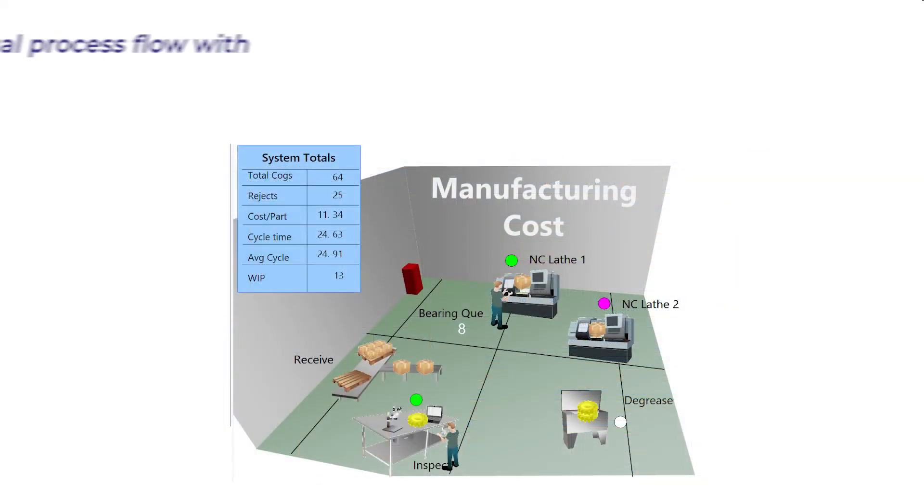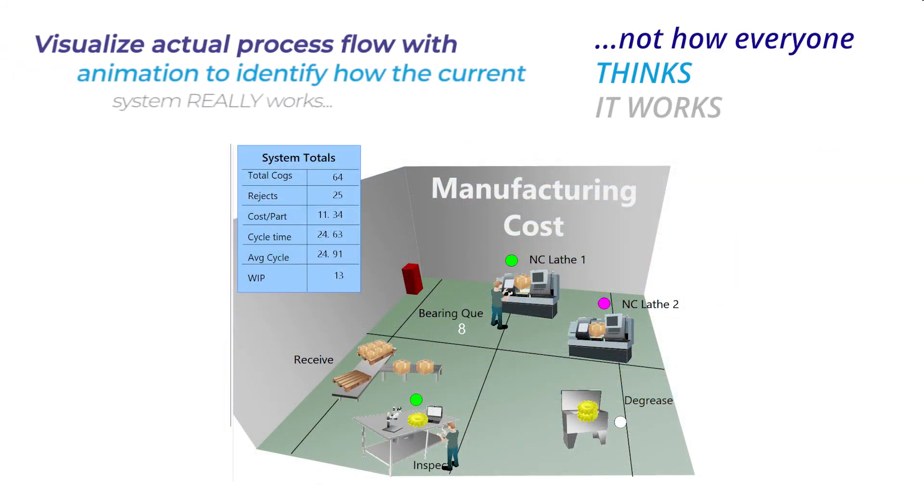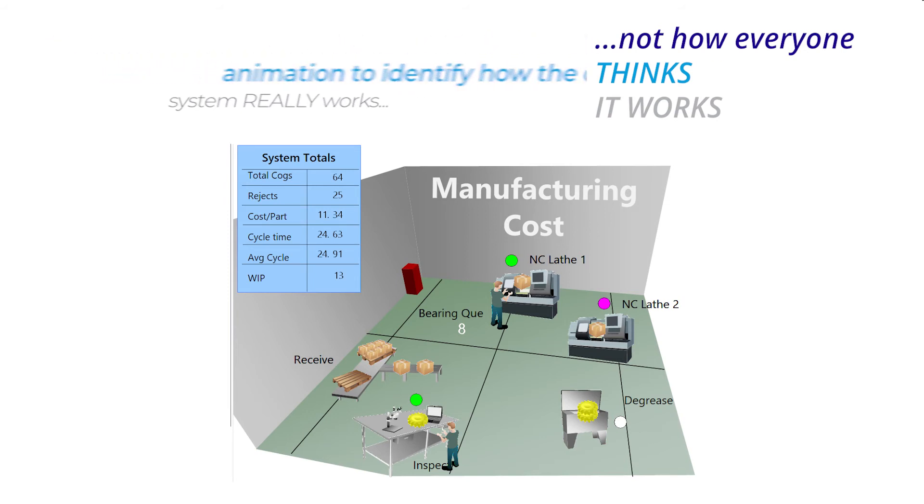Secondly, visualize actual process flow with animation to identify how the current system really works, not how everyone thinks it works.